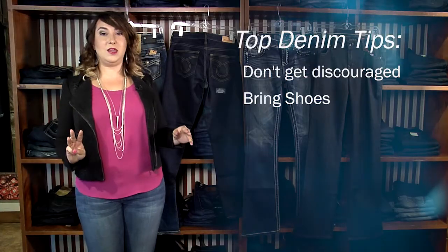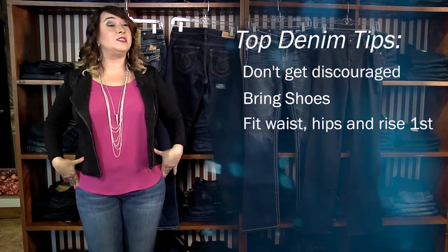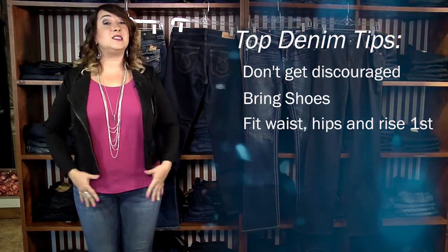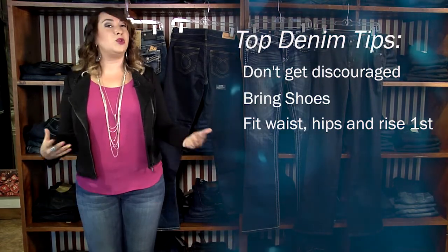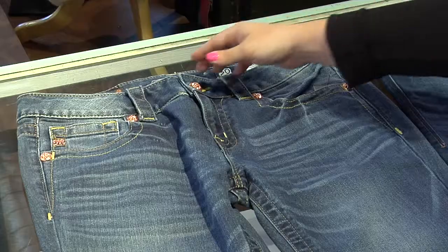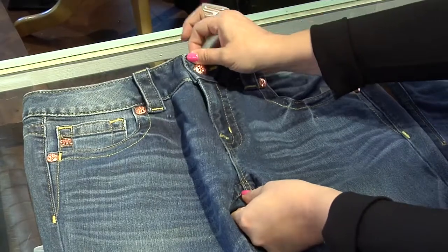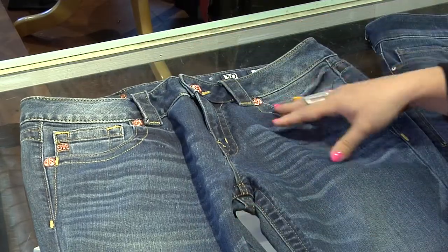Tip number three: go for the fit in the waist, the hip, and the rise first. As long as this area fits you okay, you can then worry about the length, because you can always get it tailored or alter your footwear. The rise is the distance from the top of the button to the inseam. The low rise is the shortest distance from top to inseam, great for more boyish or narrow figures because it sits a little bit lower on your hips.